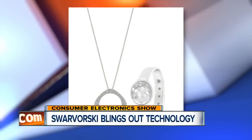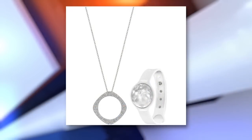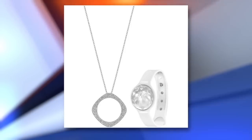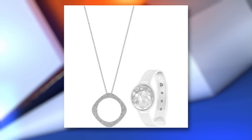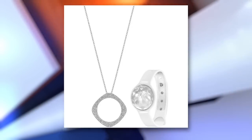Who said wearables have to be boring? Swarovski is bringing the bling to technology at this year's CES. Their pieces look elegant, but hidden inside is a faceted crystal stone embedded with tracking technology that can measure steps, calories burned, and even sleep quality.